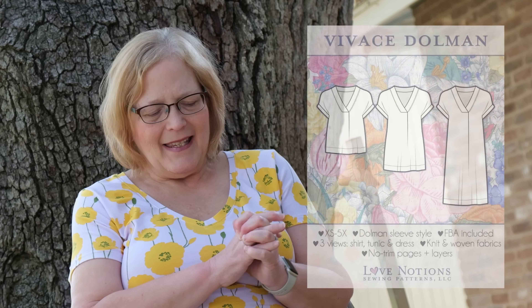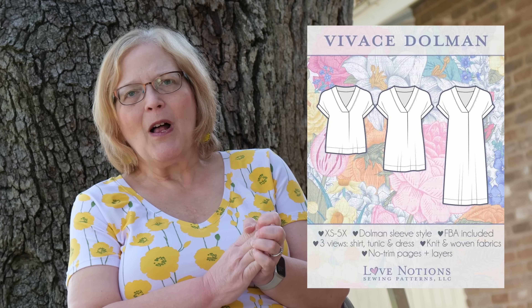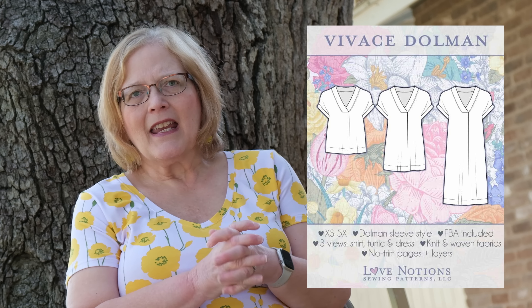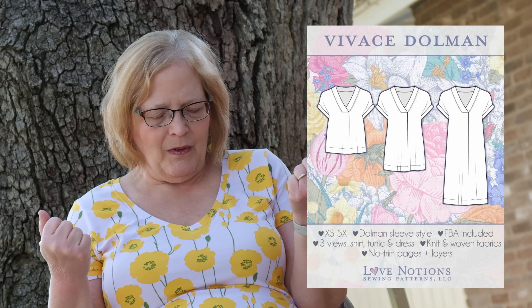The Vivace Dolman is next. It comes in extra small to 5X. This is a great top and dress — it comes in three lengths: top, tunic, and dress. It has a dolman sleeve and a full bust option is included in the pattern.